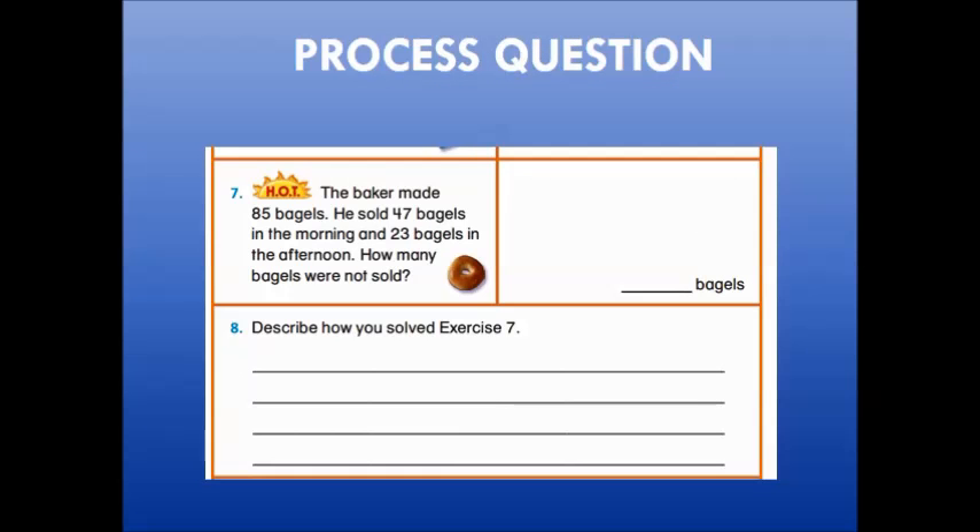The last type of homework question we're going to look at is a process question. In this type of question, a student is asked to problem solve and then explain the process they used when solving the problem — their thought process. This allows the teacher to get more than just an answer, but to really understand what the student was thinking or how they solved the problem.